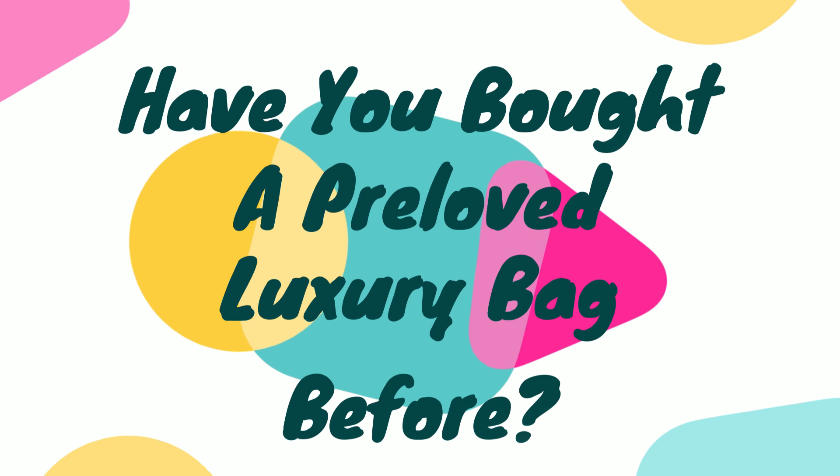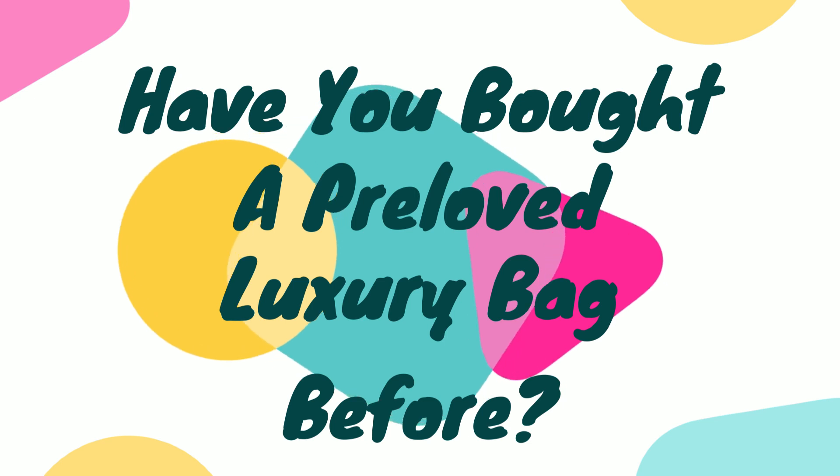Before we move on to the next section, please comment below if you have purchased any pre-loved handbag before. What bag was it, and where did you buy it?